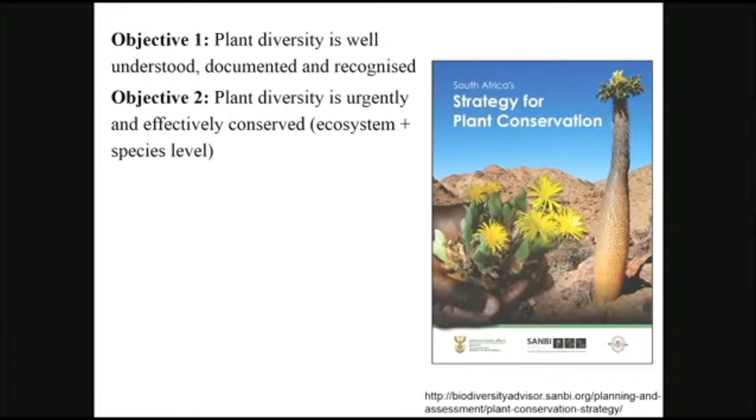Objective two is around conserving our plants in situ — at an ecosystem level as well as at a species level. We look at where our plants are, whether they are in protected areas or not. We look at production lands, working with the Department of Agriculture. We look at plants in situ and ex situ and recovery programs, so there are quite a lot of targets within objective two.